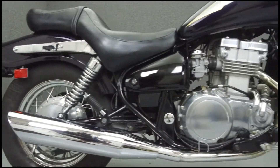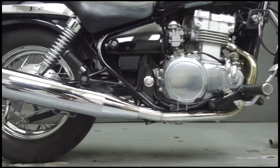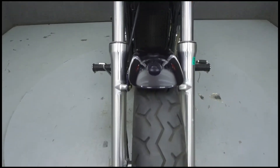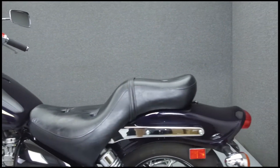Powered by a 498cc parallel twin engine with a 6-speed transmission, the Vulcan puts out 46 horsepower at 8,000 rpm and 33 ft-lbs of torque at 6,000 rpm. It has a seat height of 28.1 inches and a dry weight of 471 lbs.